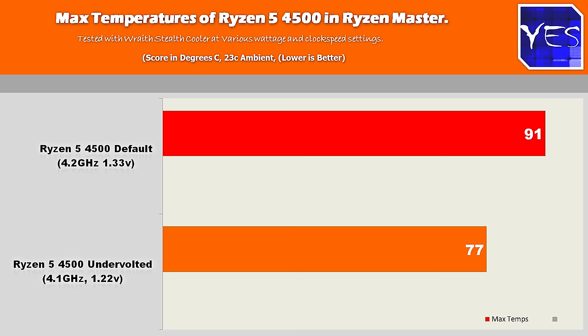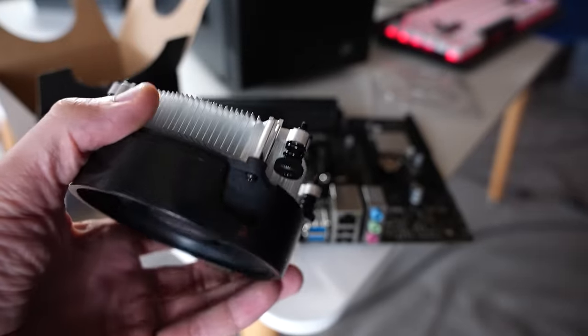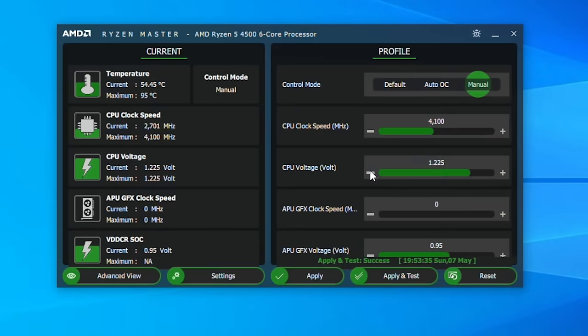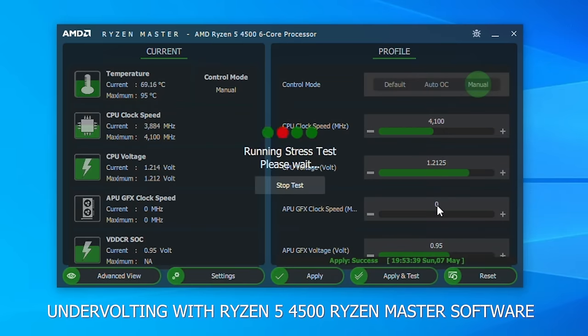In Cinebench it was going to around 80 degrees in a 23°C ambient environment. But if you decide to undervolt — even just 100 mV — this is not just a big drop in total power consumption and the max theoretical limit, but also in temperatures. They're now smooth sailing under 80 degrees all day, even with the Wraith Stealth on its default settings. For longevity purposes, I would recommend undervolting the Ryzen 5 4500.